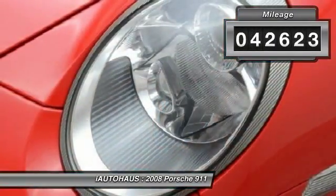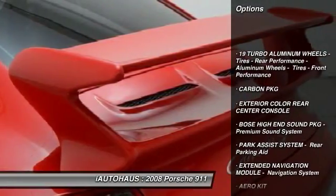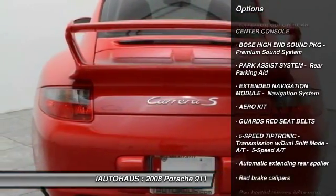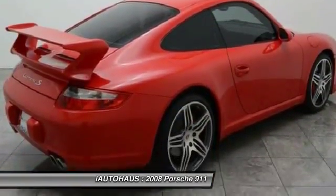This vehicle has less than 45,000 miles. Here are some of this vehicle's great options: traction control, keyless entry, leather-wrapped steering wheel, HomeLink garage door opener, cruise control, anti-theft security system, and side airbags.